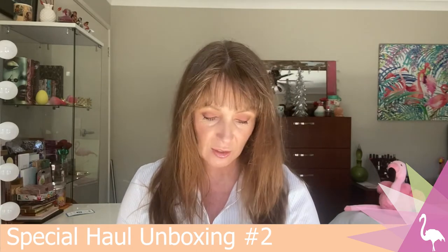Hey guys, it's Lisa. Welcome to Banning, Panning and Beyond. Today I'm actually going to do a second special haul unboxing. So this is another delivery that got sent to me by Andrea from Pretty as a Peacock.